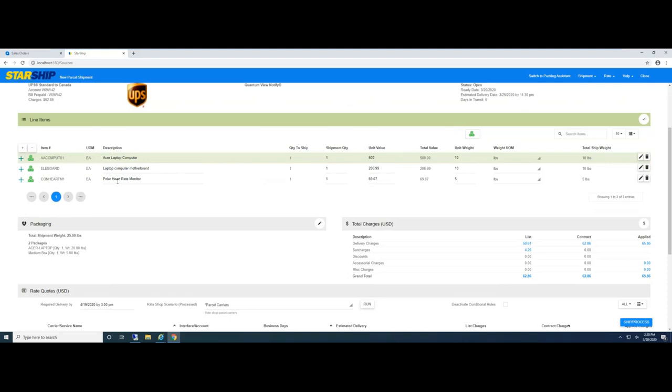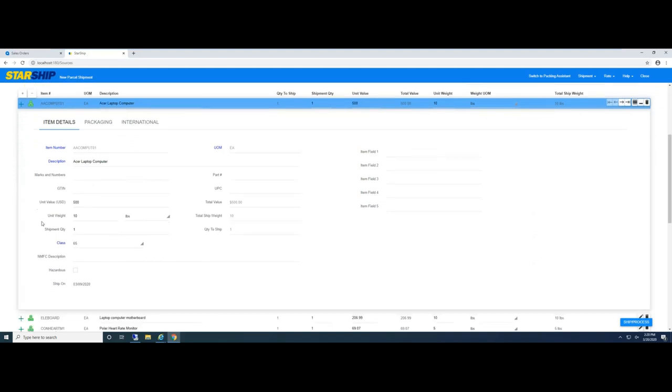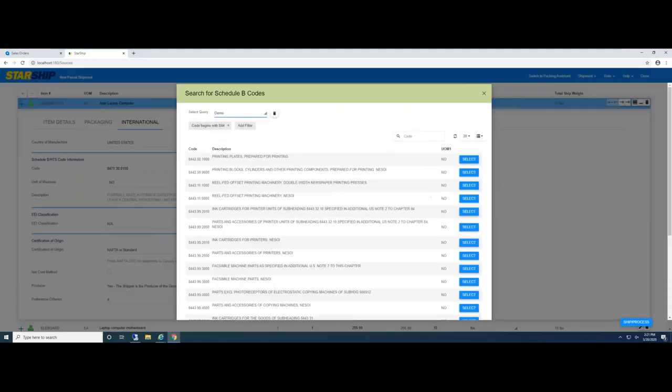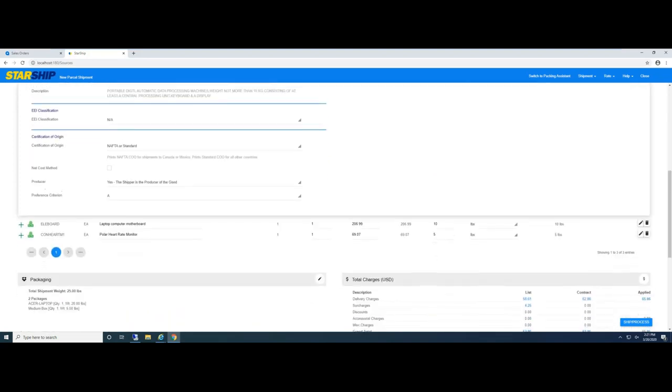Down below is line item detail — simply the line items from this order. With Starship, we like to automatically store inventory items in our own database, because maybe some information like freight class or international data doesn't live inside Acumatica. It can be stored in Starship and automatically populated for the shipper. Over here is the international section where you can store all required international data. For the Schedule B or harmonized code, we have a lookup. If an item is missing a harmonized code, Starship will flag it — I can look up the code, select it, and next time it will automatically remember.